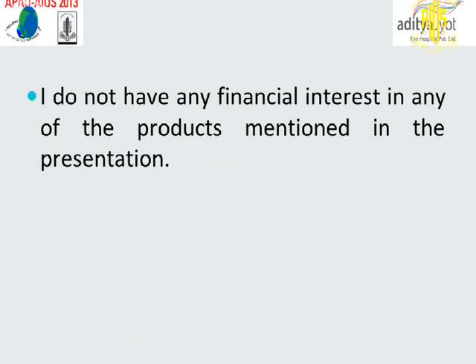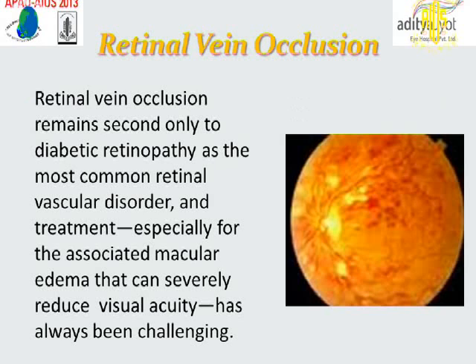I don't have any financial interest in any of the products mentioned in the presentation. Retinal vein occlusion remains second only to diabetic retinopathy as the most common retinal vascular disorder, and treatment — especially for the associated macular edema that can severely reduce visual acuity — has always been challenging.